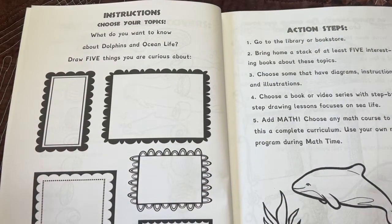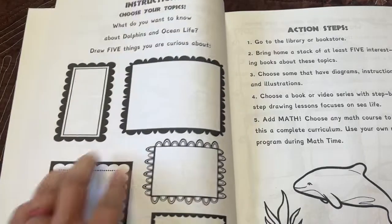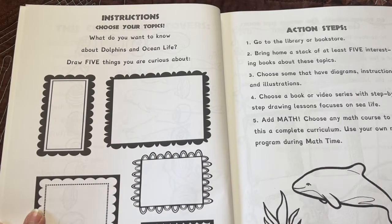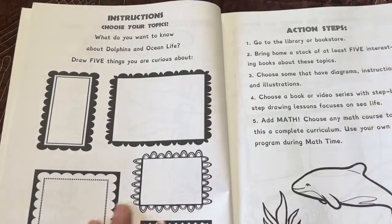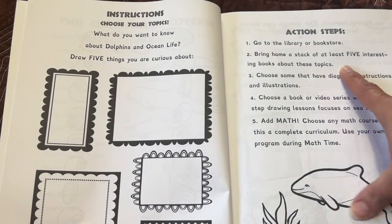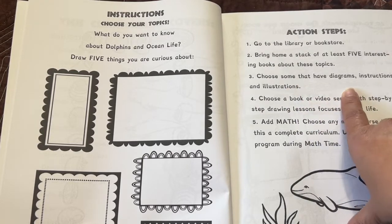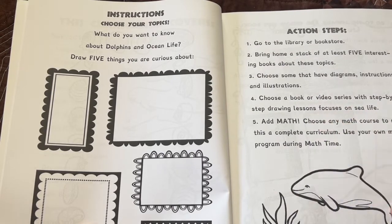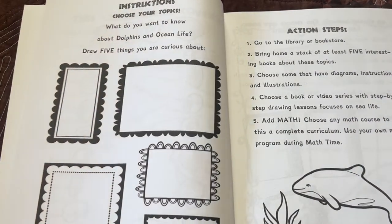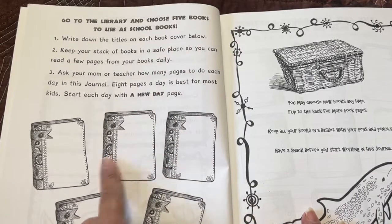Instructions: Choose your topics. What do you want to know about dolphins and ocean life? Draw five things you are curious about. They could draw, write, or even cut pages out of a magazine or print something from the internet. In the action steps, you're going to go to the library or bookstore, use your books at home, and bring home a stack of at least five interesting books about these topics. Choose some that have diagrams, instructions, and illustrations. Choose a book or video series with step-by-step drawing lessons that focuses on sea life. Add math — choose any math course to make this a complete curriculum, and use your own math program during math time. Right here they can draw the covers if they like.